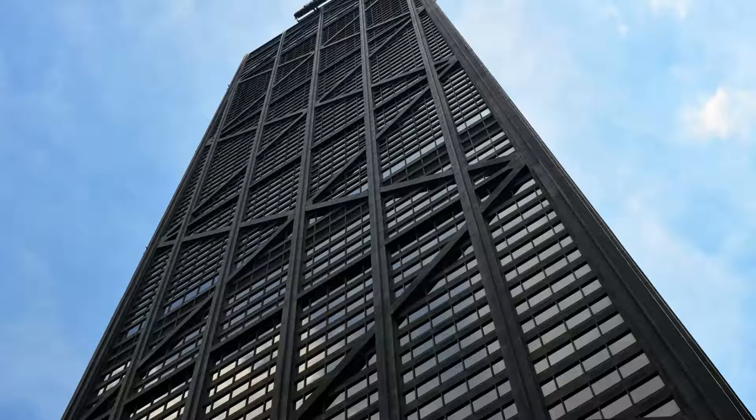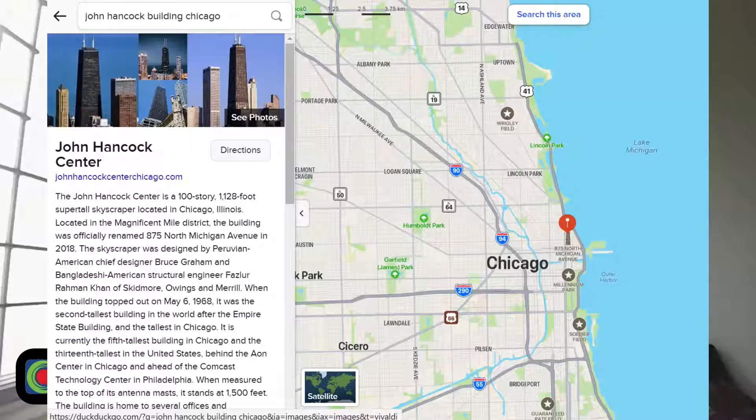Can you recognize this building? Some of you may have recognized this. This building is called the John Hancock Building. This is in Chicago.